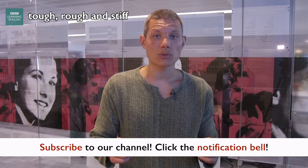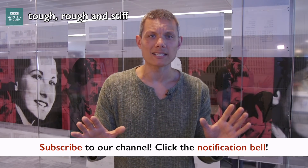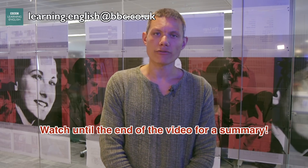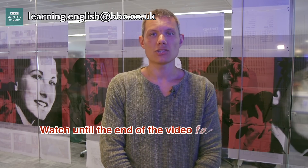Click subscribe and hit that bell so you stay up to date with all of the latest Learner's Questions. You can email us at learning.english@bbc.co.uk. And don't forget, at the end of this video there is a full summary slide with all the mentioned information.